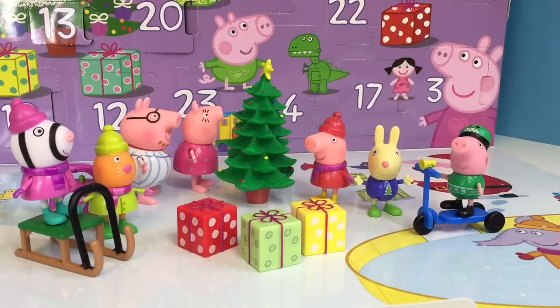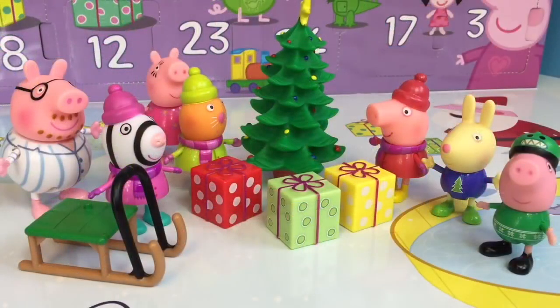Hello and welcome to Tiny Treasures. Today we're going to play with our Peppa Pig Advent Calendar toy set. Today Peppa and her family are hosting an outdoor Christmas party.